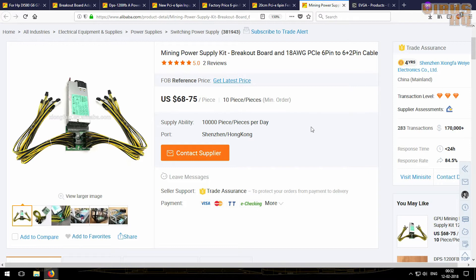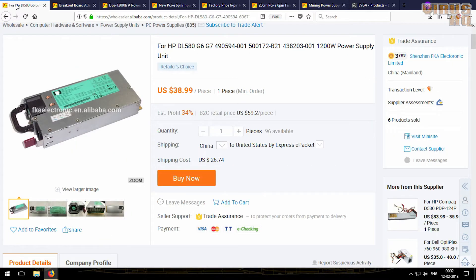The best place to get these would be either eBay or Alibaba. All the links I'll be showing in this video are from Alibaba and I'll be linking them down in the description, so if you want to buy them check those out. Now looking at the individual components, the first thing is the main power supply.